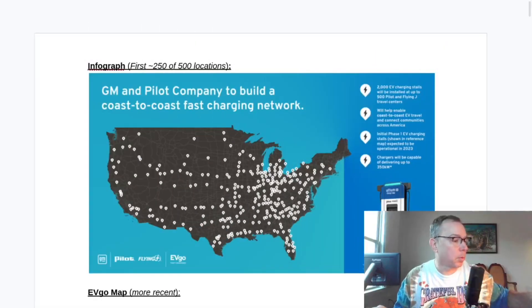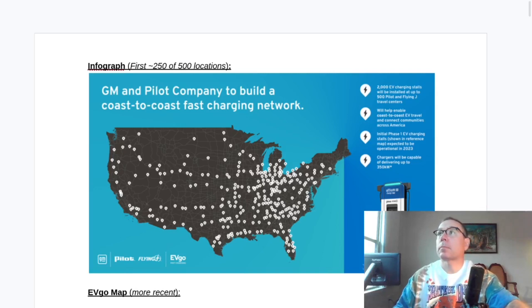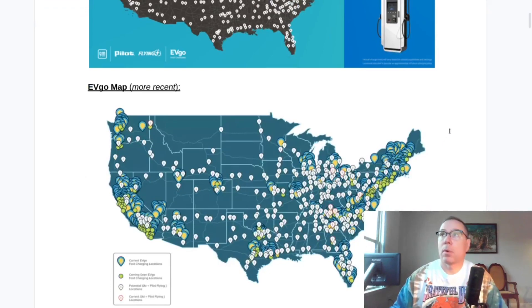There's a little bit of movement to report as far as open sites and also quite a bit of activity with sites spotted under construction. Here's the original infograph and here's the newer infograph on the EVgo website.